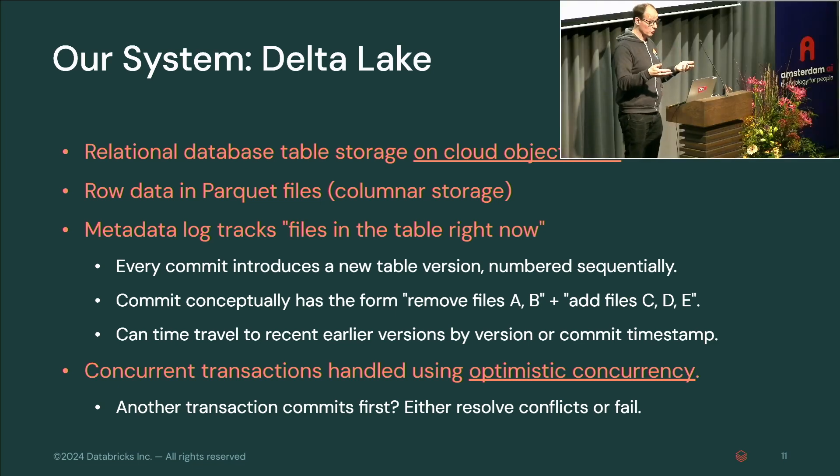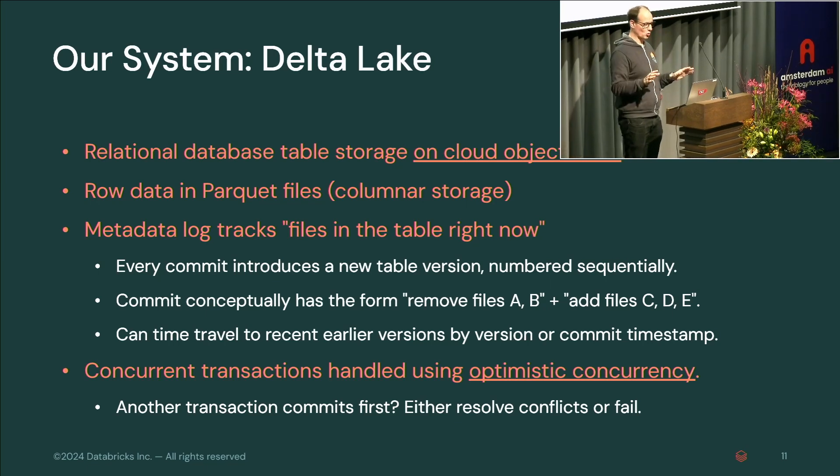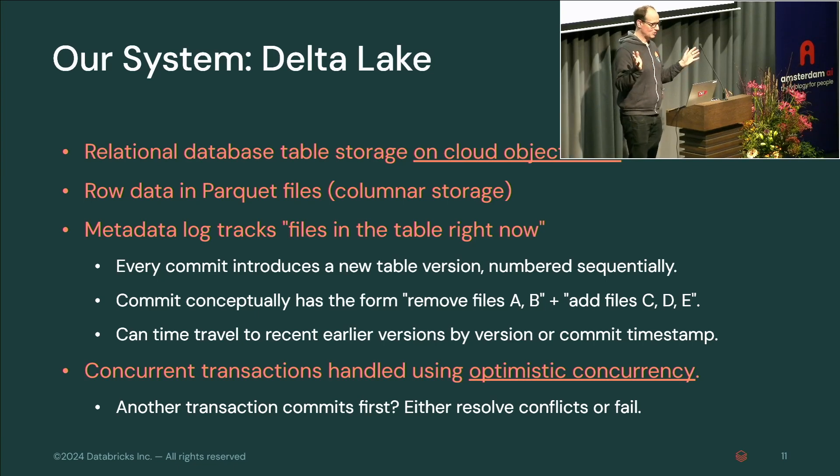You can time travel to earlier versions — important for getting diffs. Concurrent transactions are handled using optimistic concurrency: you read some data, modify it, write new Parquet files, try to commit — but somebody else committed first. You have to resolve the conflict; that's optimistic concurrency for you.